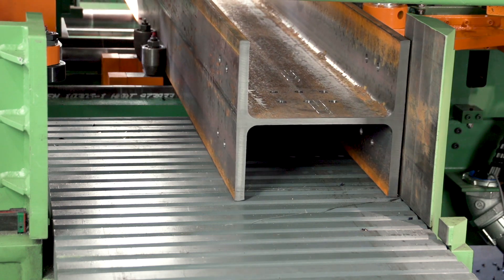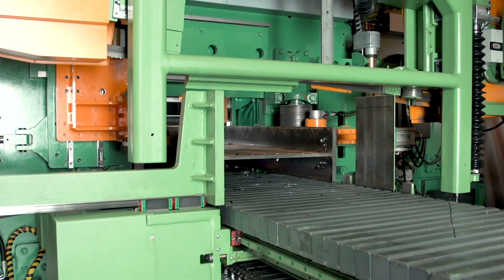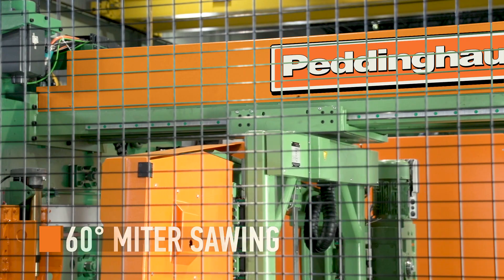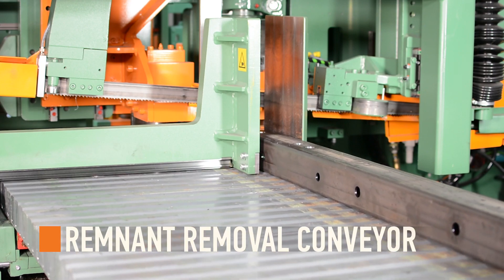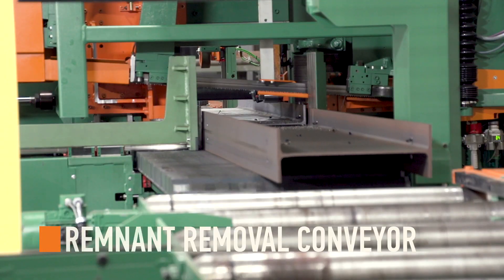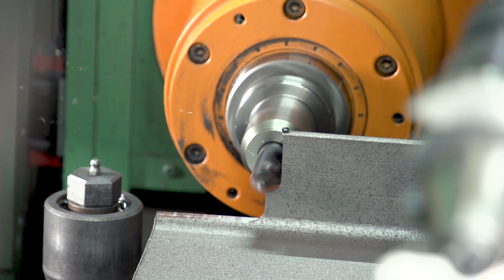Once the material is processed, it can be positioned on the remnant conveyor for miter sawing. The miter saw travels on a robust frame to and from the drill line, giving it the capability to miter up to 60 degrees. Once the part is finished, the conveyor drops down and removes the remnant. The material is then re-engaged by the conveyor and transferred to the next phase in the project.